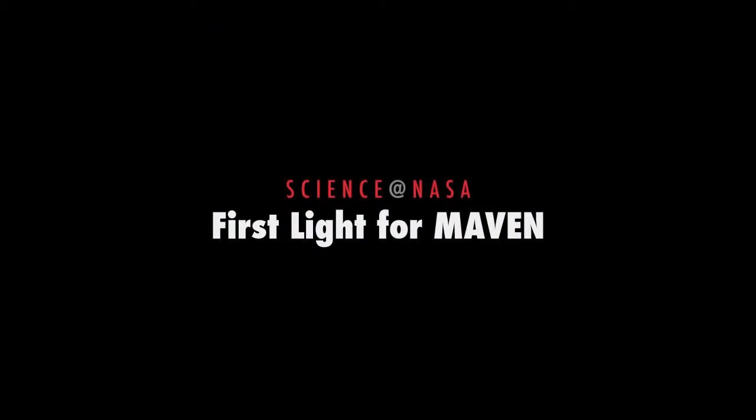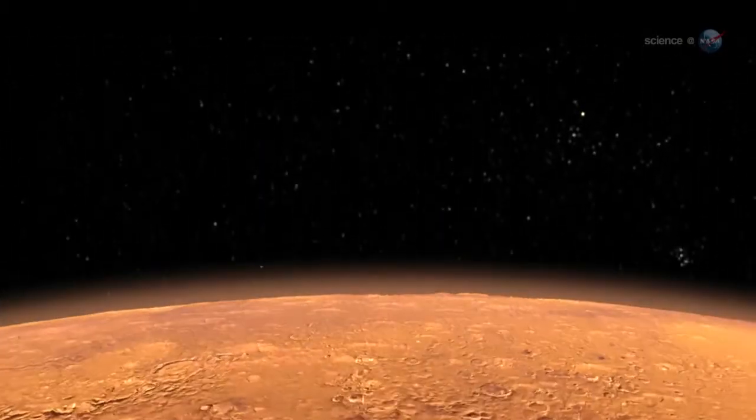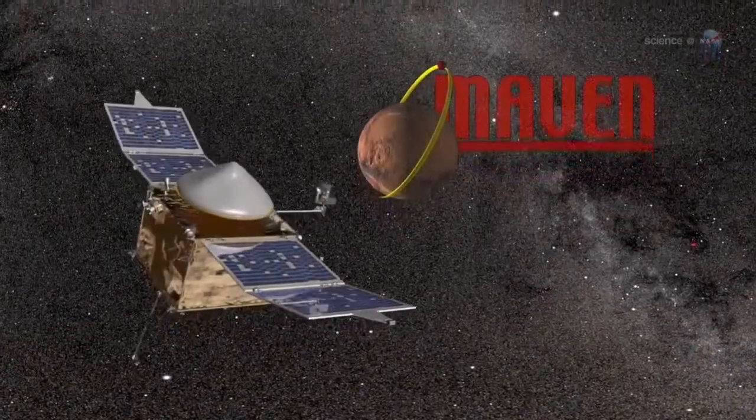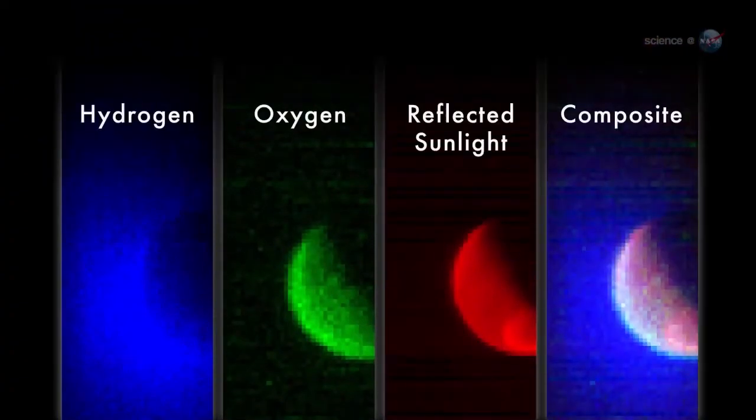First Light for MAVEN, presented by Science at NASA. After a 10-month voyage across more than 400 million miles of space, NASA's MAVEN spacecraft reached Mars on September 21, 2014. Less than 8 hours later, science data started to flow.